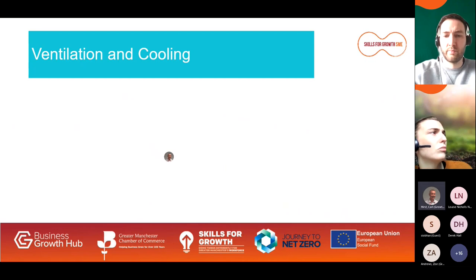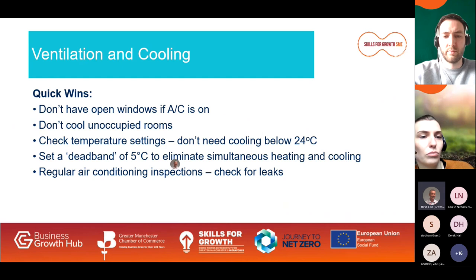Looking at ventilation and cooling: don't have open windows if the air conditioning is on, don't cool unoccupied rooms or heat them in summer, and check the temperature settings — you don't need cooling below 24 degrees Celsius. Set a dead band of 5 degrees centigrade to eliminate simultaneous heating and cooling: set your heating at 19°C and your cooling at 24°C. Have regular air conditioning inspections to check for leaks, as refrigerant gases are much worse for the environment than carbon dioxide. Mainly, avoid having heating and cooling systems on at the same time.